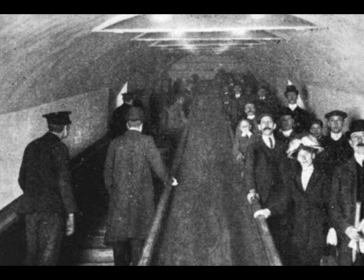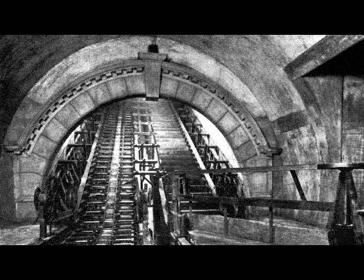But their commutes could have been entirely different if a project embarked on more than a century earlier, which saw an experimental spiral escalator built in a lift shaft at the station, had succeeded.